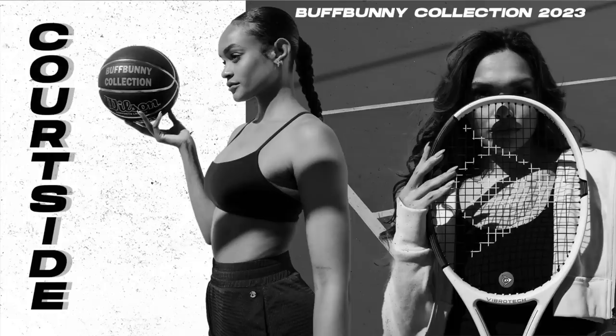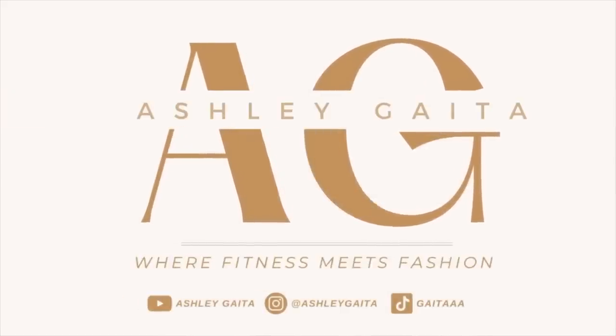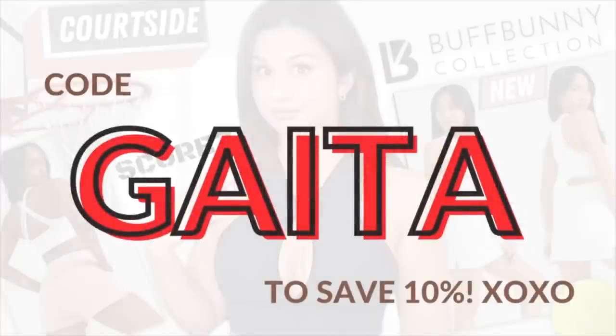So what are we looking at with Courtside? What is this about? You know Buffbunny, they always go with a specific theme. First we're going to go through the brief that Buffbunny gave to me, then we'll take a look at the pieces I have here today. If you find this video helpful and would like to support the channel, feel free to use my code GATA at checkout. This saves you 10% off your entire order — helps out the channel big time. Please let me know so I can personally show you some love.